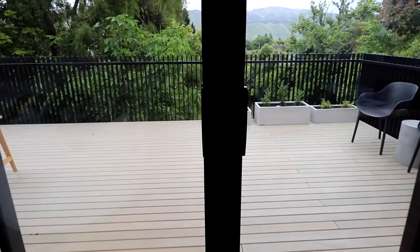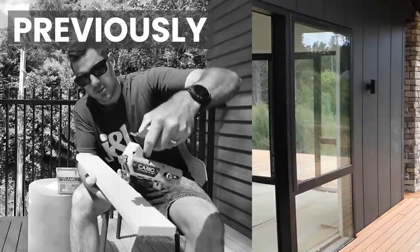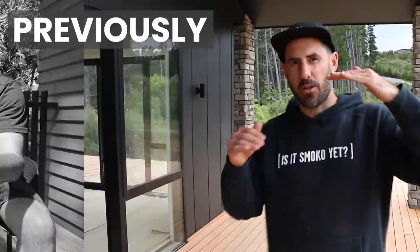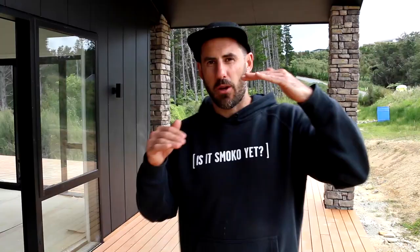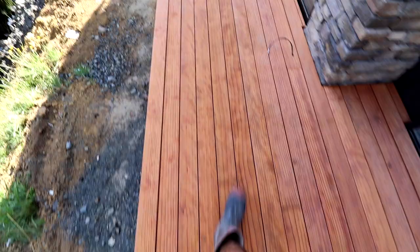Really drill down into the details of your deck — how is it going to look and feel? For example, this deck and a couple of others we've built have got hidden fixing. We're using a product called the Camo Tool with the hidden fixing and the key deck. We've got our deck, our door, and our internal floor all flush, so you can just walk straight in and out.